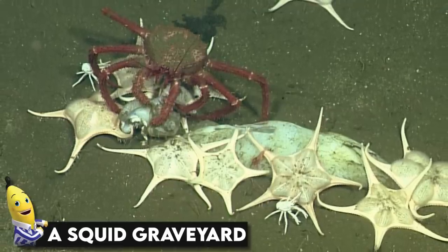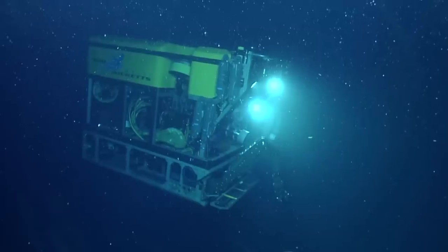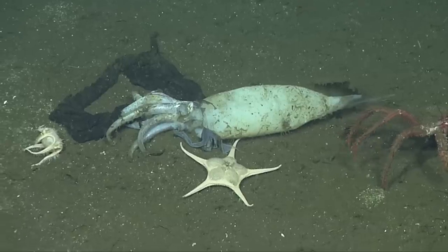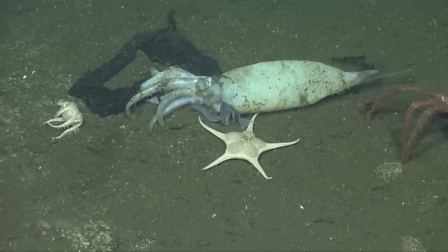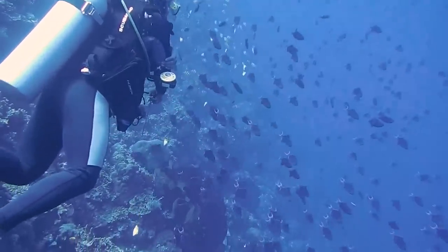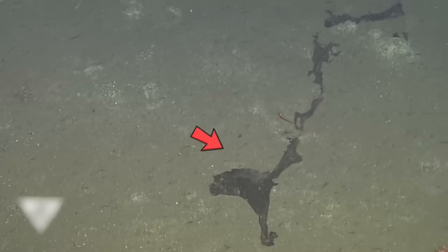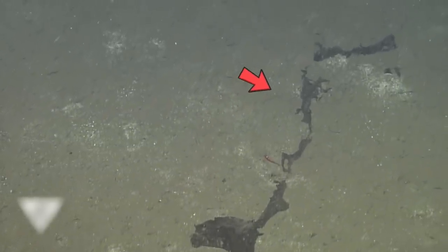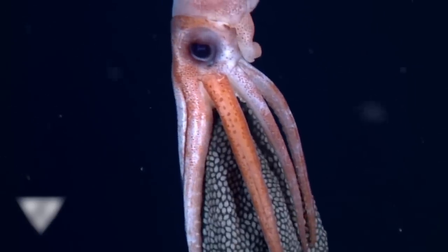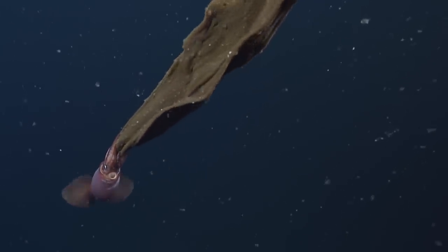A squid graveyard. Off the coast of California, some scientists were conducting research. When they went past 914 meters, they discovered dead squids on the ocean floor. At first there were only one or two, but as they searched the area, they discovered a great deal more. Following a closer inspection, it was discovered that the sheets lying next to the dead squids were actually egg sheets — the sheets that squids lay to hatch their numerous spawn. The presence of the egg sheets indicated they were actually the remains of mother squids after they had given birth.